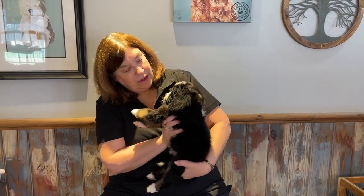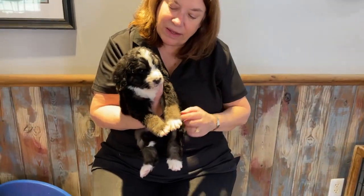This is Boy Orange and he is 5 pounds 4 ounces. He's got a lot of white on him, less though than some of the others.